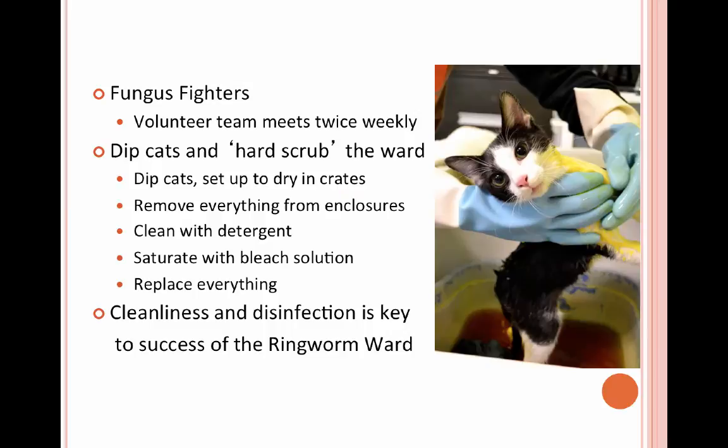In the ward, when we do our twice-weekly lime sulfur dips, we have the most amazing volunteers — they call themselves the Fungus Fighters. Twice a week they come in and help us do a hard scrub and lime dip all of the cats in the ward. Cleaning is the most important thing you can do to run a successful ringworm program — just cleaning, cleaning, cleaning.